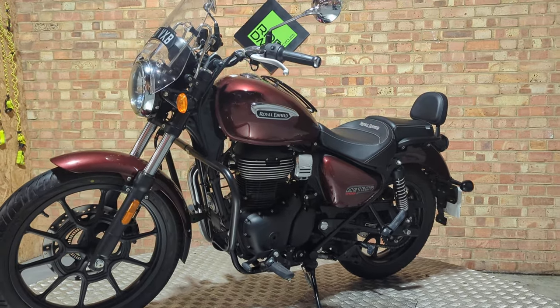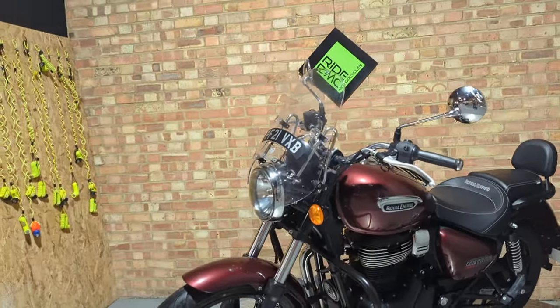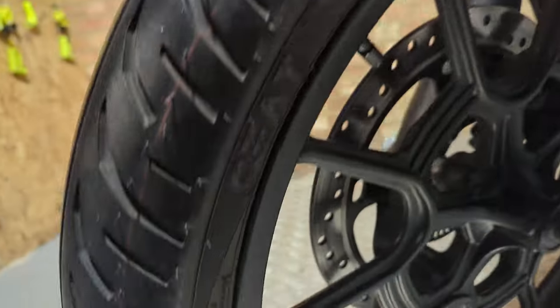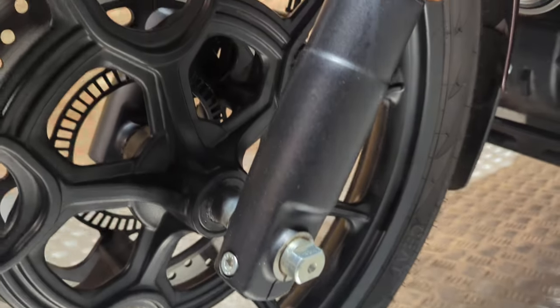This nice 350 Meteor has just come in with nice low mileage — one hundred thousand... sorry, one hundred miles — well, it's for a service. The wheels all look good and the tires are really good.